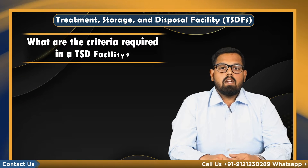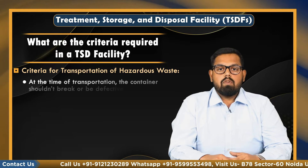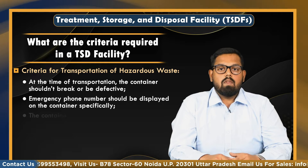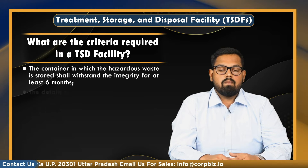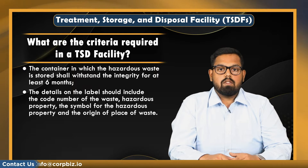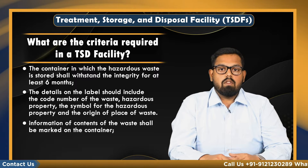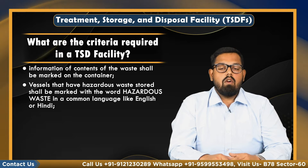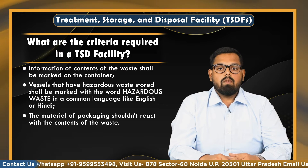So let us know what are the criteria required in TSDF facilities. Criteria for transportation of hazardous waste: at the time of transportation, the container shouldn't break or be defective. An emergency phone number should be displayed on the container. The container in which hazardous waste is stored shall withstand integrity for at least six months. The details on the label should include the code number of the waste hazardous property, the symbol of the waste hazardous property, and the origin or place of waste. The information on the contents of the waste shall be marked on the container as well. Vessels that have hazardous waste shall be stored and marked with the word 'hazardous waste' in a common language like English or Hindi. The material of packaging shouldn't react with the contents of the waste.